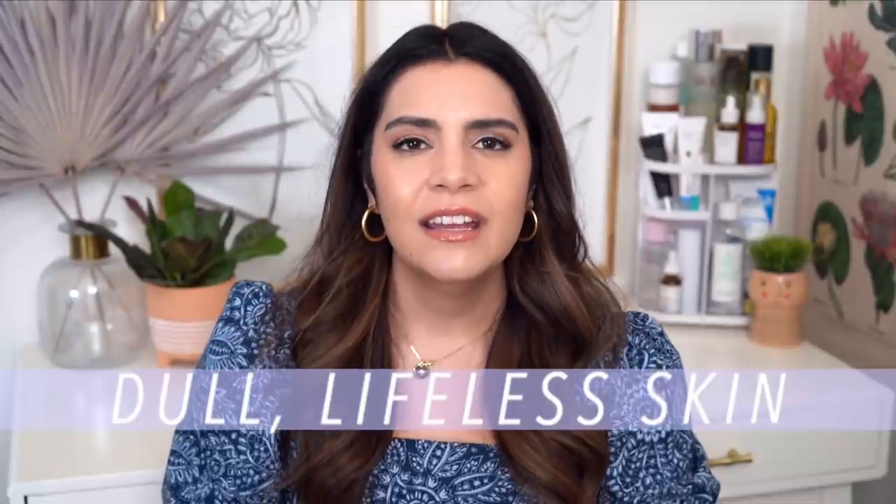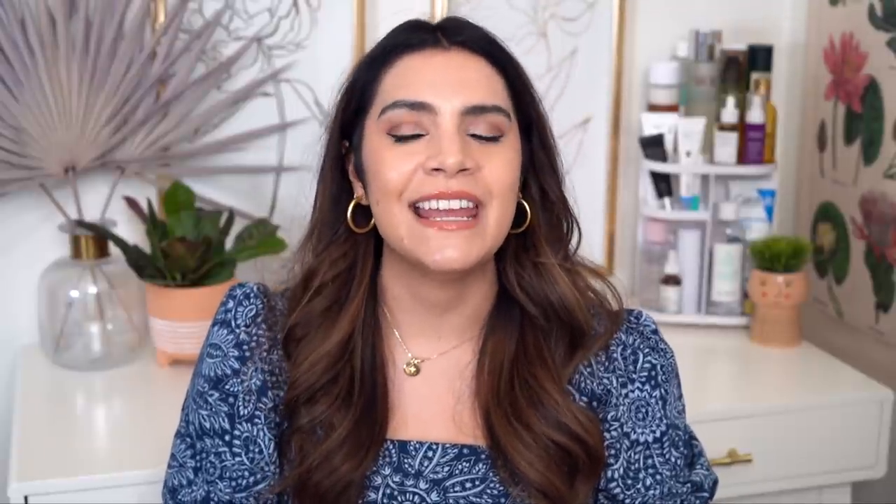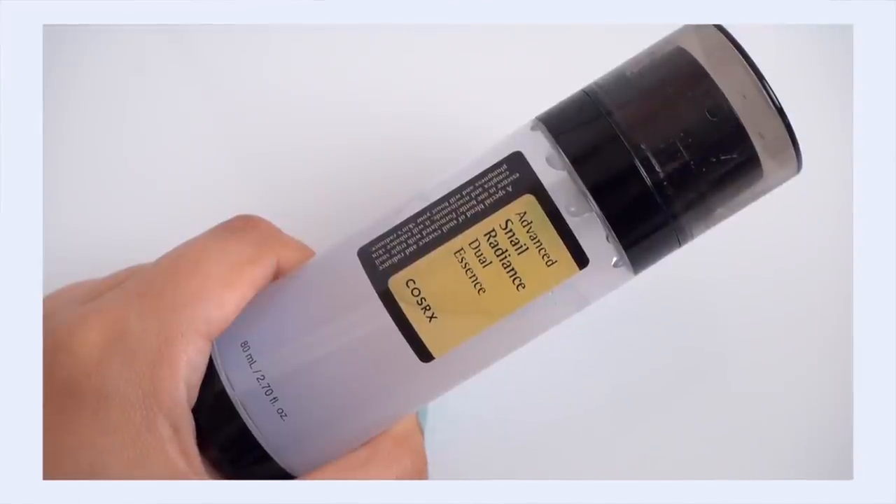Moving deeper into fall, when temperatures really cool off and the air gets drier, I notice a dull, lifeless look to my skin. Maybe you've experienced this too — when the seasons change or you travel somewhere cooler or drier, your skin just looks kind of lifeless and dull all of a sudden. You can really tailor your skincare routine to pack in brightening benefits so you can skip over that dull portion of the season. That's where the next serum comes in: the COSRX Advanced Snail Dual Radiance Essence.